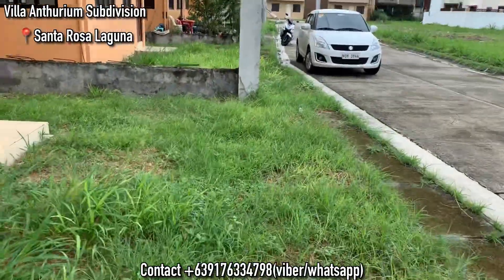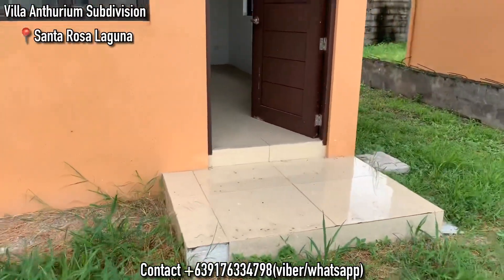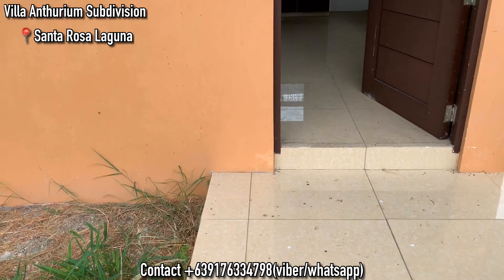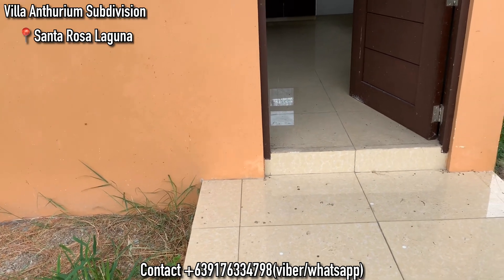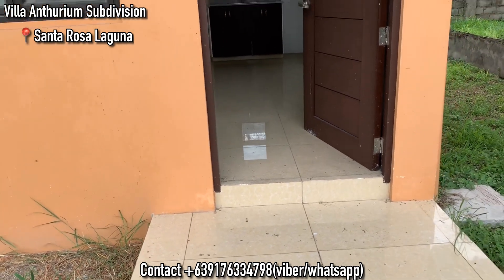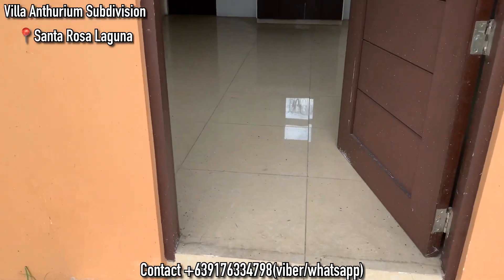And it's still very affordable for Santa Rosa. Just a disclaimer — this unit is ready for occupancy but it's a bit dirty since it hasn't been turned over yet. But when you buy it, just give us about one month and we'll clean the unit, repaint it, and fix everything that needs to be fixed.